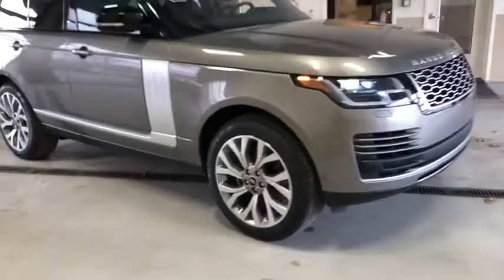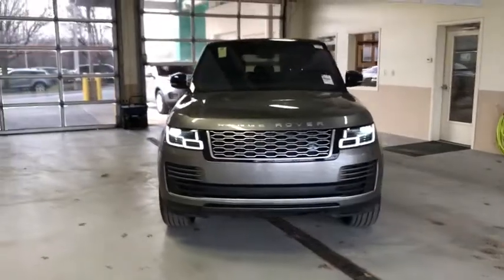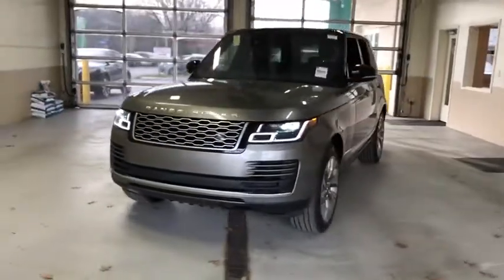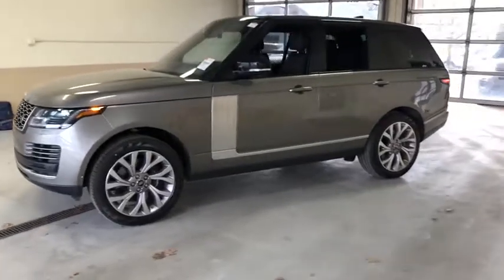Come test drive the 2020 Land Rover Range Rover. The luxury that's more than a luxury. It's quite apparent throughout our Range Rover heritage. Here are some of this vehicle's great options.